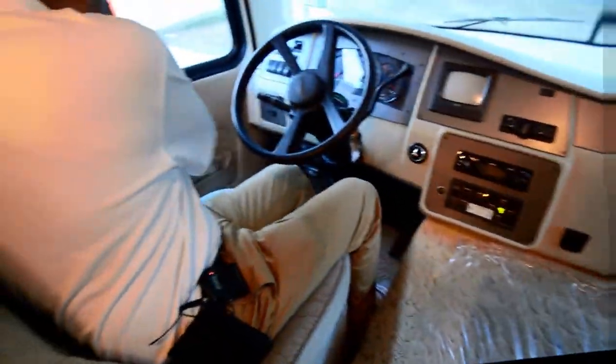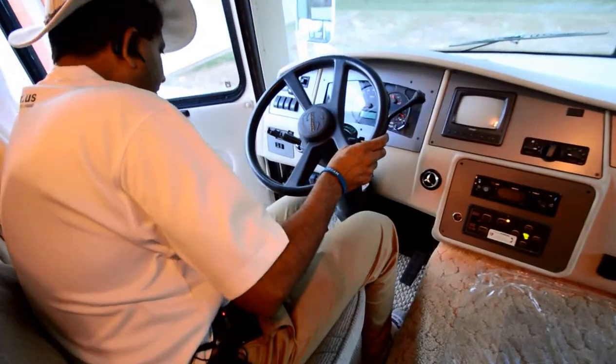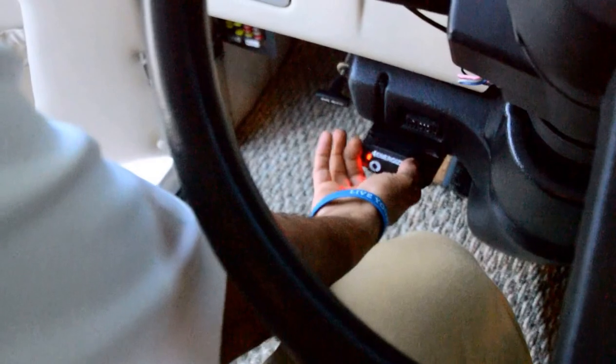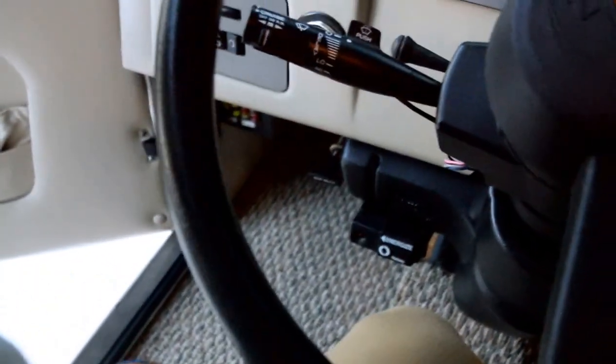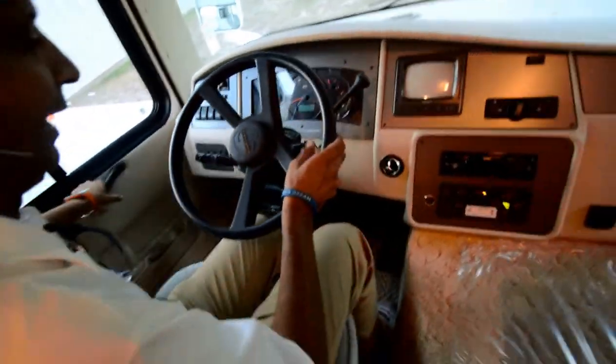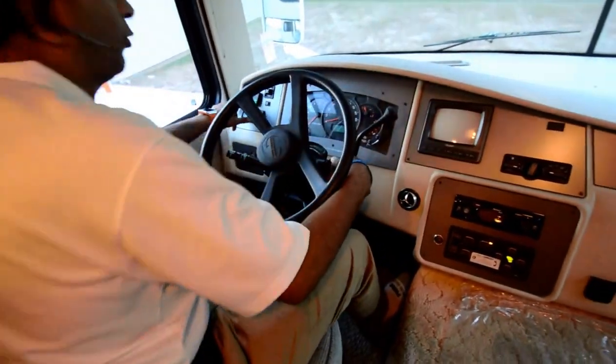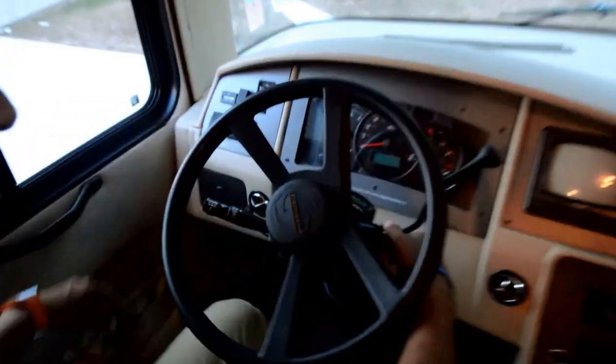So we do have a driver's side door. For convenience, we have a brake controller here — they must have towed something. You could tow a car or a boat. Really nice size of a motorhome, hard to find. The generator has 604 hours — that's generator hours, and that's very good.